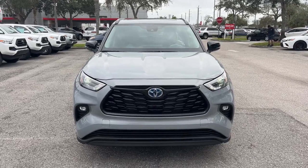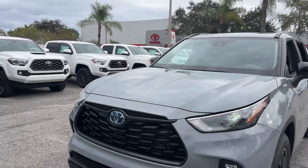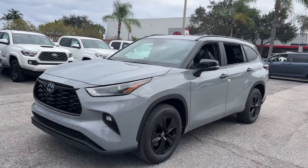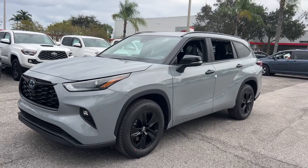Look no further than the 2024 Toyota Highlander Hybrid. This sporty and super-efficient Highlander Hybrid delivers all the features you need to make road trips and projects run smoothly.